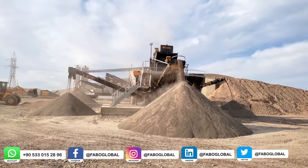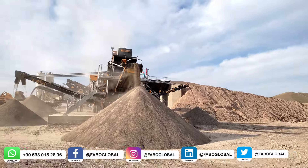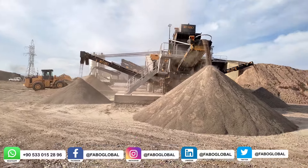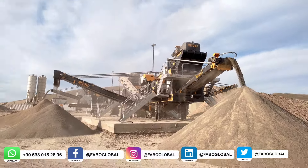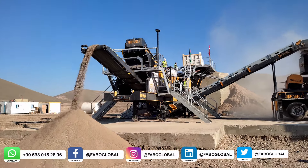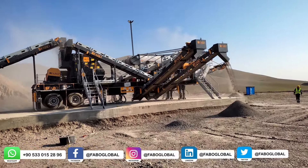Fabo Fullstar 90, which was installed in the Azerbaijan Karabakh region, was previously configured for river stones. After changing conditions, washing was disabled and the plant was converted to produce materials in sizes 0-5, 5-8, 8-16, and 16-25 mm without washing. After this change, the customer receives up to 40% of the normal capacity as 0-5 mm.